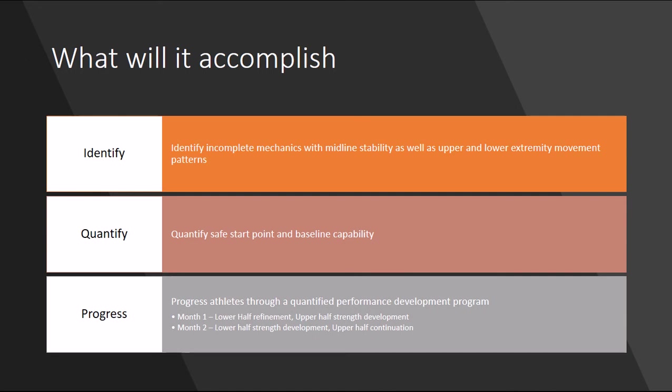Month one is really going to focus on lower half refinement. These are soccer players, so their lower half should be pretty well developed as far as capability — there'll be some refinement in terms of movement patterning. Overall strength development is not necessarily the priority yet. However, upper half strength development is much more of the priority to balance these kids out, as well as to increase their neck and shoulder strength for concussion prevention and overall health and capability.